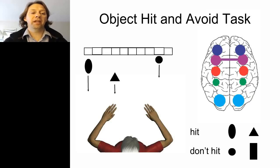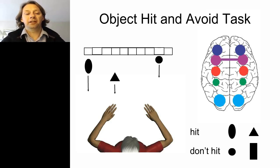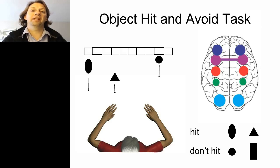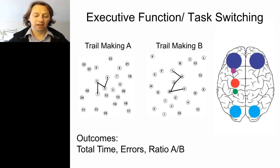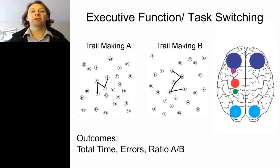We extended this paradigm by adding cognitive load — useful for conditions like concussion where you want to stress the brain. Subjects must hit only two specific objects and avoid all others, adding attentional and inhibitory processes to the motor task. We've also ported standard cognitive tasks like trail making onto the robotic platform, illustrating that many existing tasks can run on this system. The goal is one-stop assessment of many different sensory, motor, and cognitive processes simultaneously.